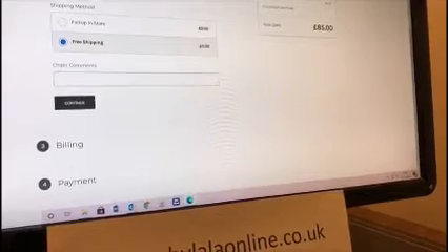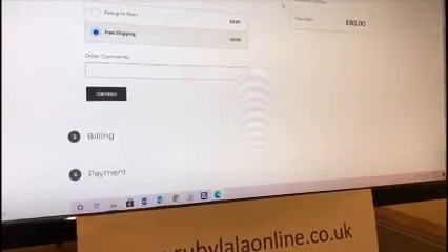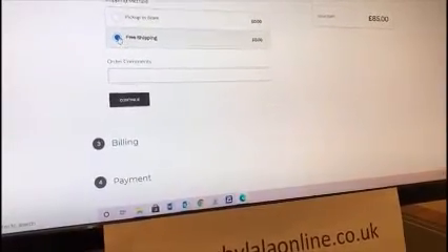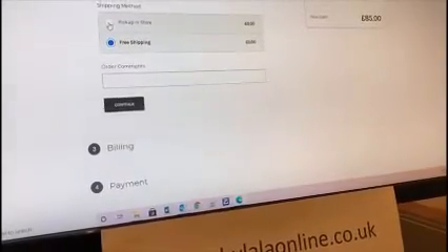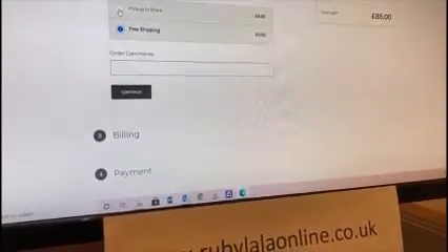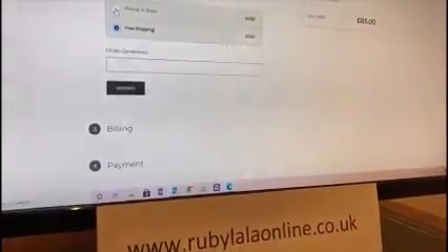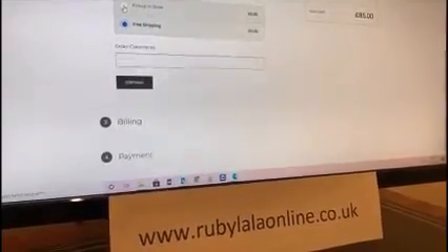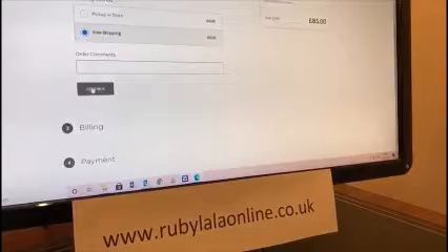Because at the moment we're doing free shipping until the 2nd of December, that comes up as free and works out in the product pricing. We've ticked 'Free Shipping' to have it sent to us, but you could also pick up in store — we're doing click and collect. If you select that, you'll get an email from us to liaise on a good time to pick up from the store.